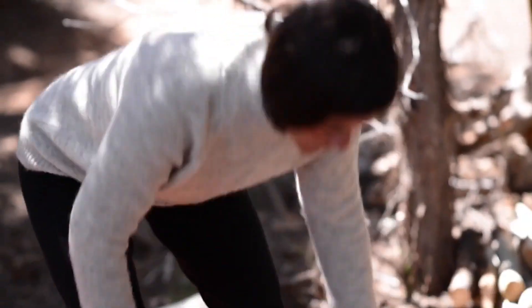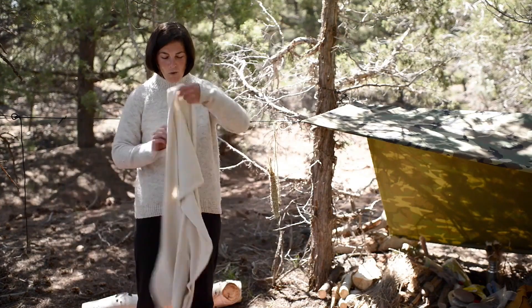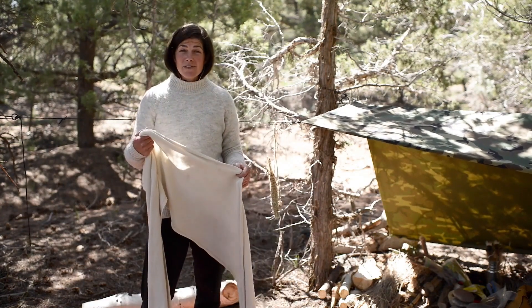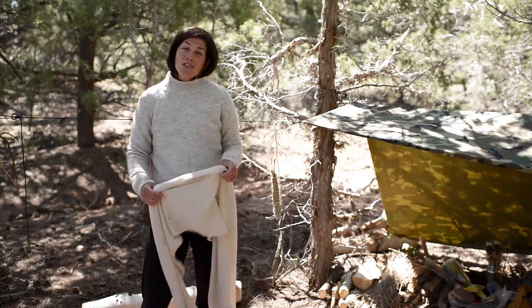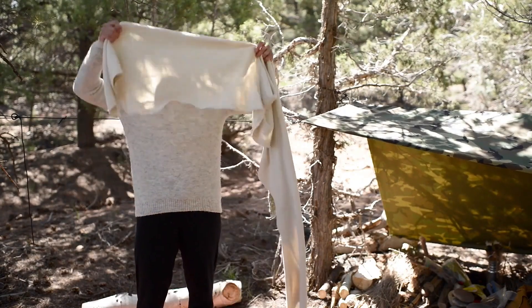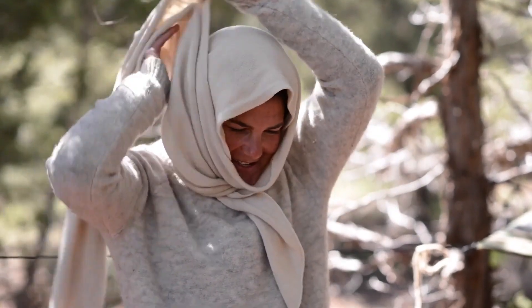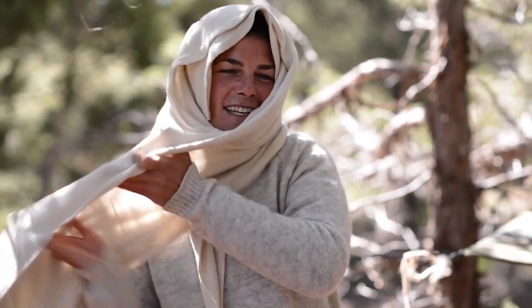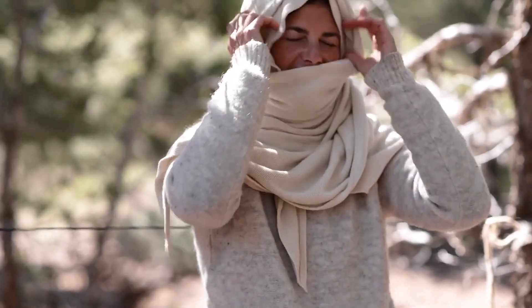Before I put on my outermost layer, I'm going to put on a scarf. I've found that having a thick, long wool scarf is an incredible piece of equipment — I use it for all sorts of different things. Today I'm going to show you how I use it as both my scarf and my hat. I wrap it around a couple of times like this.